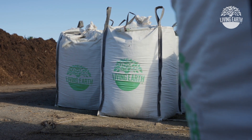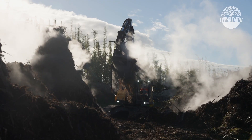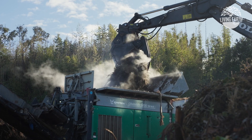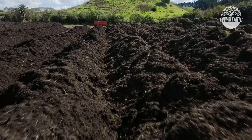Here at Living Earth we're passionate about gardening, recycling and composting. Our Living Earth facilities across the Motu have over 30 years experience turning organic waste into compost. And in 2023, 87,608 tonnes of food and garden waste was turned into organic compost by our Living Earth facilities nationwide.